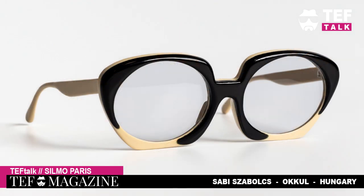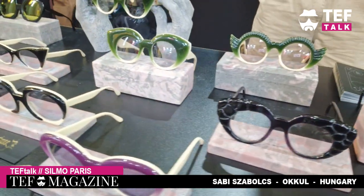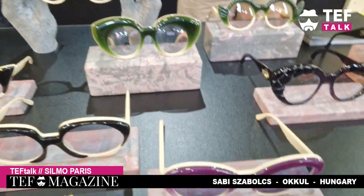We try to stay as unique as possible. Check out these funky styles — isn't that beautiful? Sabi told me it's all handmade, and you can clearly see it.